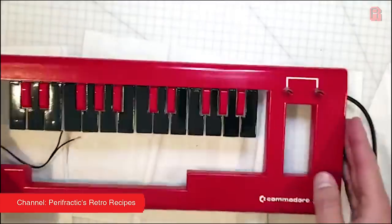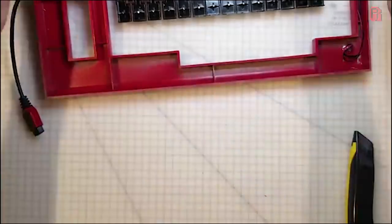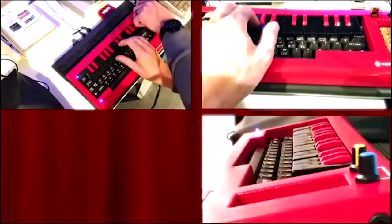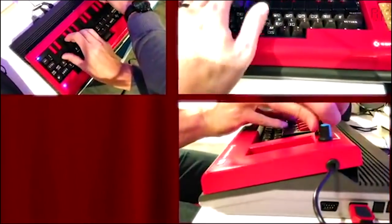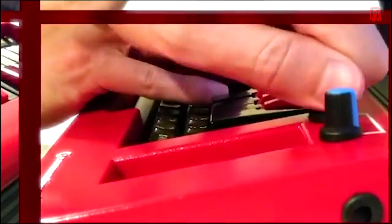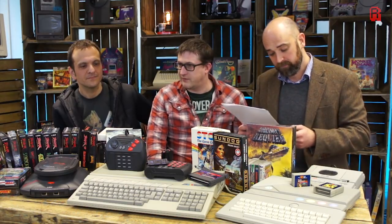Next question — Chris, aka Perifractic from Retro Recipes. It's worth checking out his channel. He appeared on my Amiga MIDI Myths video. He's a retro computer lover, and he did a really good video recently — he re-sprayed a Commodore 64 Music Maker keyboard overlay into a lovely red colour, like an 80s Korg synthesizer, put it on a black C64, and wrote a really good tune on it in the video. I'll put a link in the description.